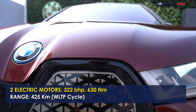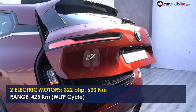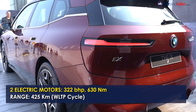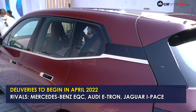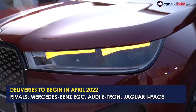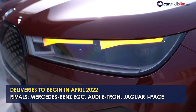Power comes from the fifth-generation all-electric powertrain that uses two electric motors for a combined power output of 322 brake horsepower and 630Nm of peak torque. The SUV claims a range of 425km on a single charge. The electric offering arrives in the country as a completely built unit and competes with the likes of the Mercedes-Benz EQC, Audi e-tron and the Jaguar I-PACE.